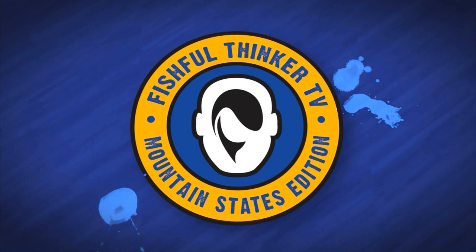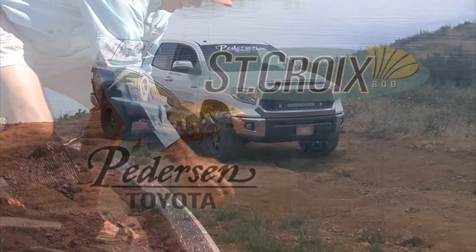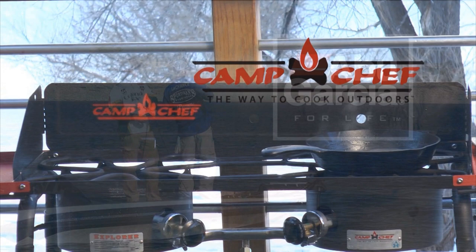Fishful Thinker Television is brought to you by Sportsman's Warehouse, America's premier outfitter. Peterson Toyota, and Toyota Trucks, moving forward. St. Croix Rod, best rods on earth. Berkley, catch more fish. Abu Garcia, for life. Camp Chef, the way to cook outdoors. And Colorado Parks and Wildlife.